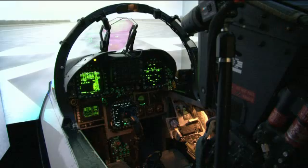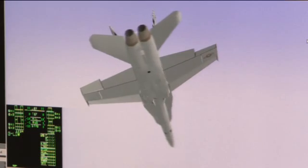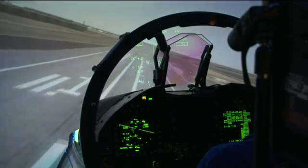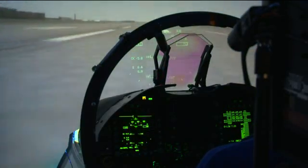My background is in aerospace engineering, and I bring knowledge of the airplane and systems. I also have to be pretty proficient in computer programming. As a branch — as a competency — we are responsible for maintaining and coding the airframe portion of the simulation.